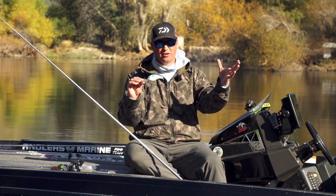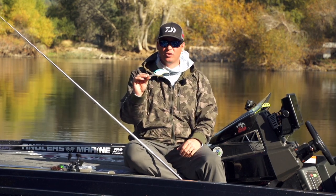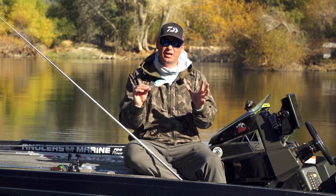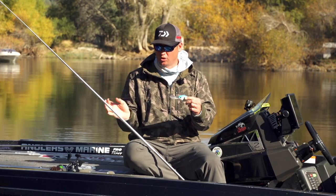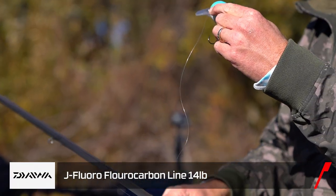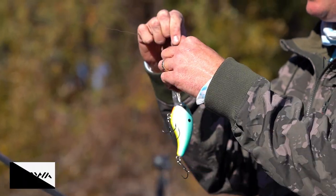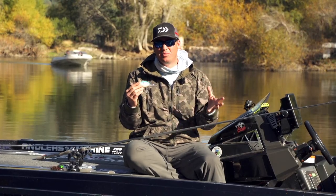What I like to do is first find the structure. Let's say you have a big long tapering point with a rock pile on it — that's where I'm going to throw this 10XD and try to keep it down in the strike zone. One thing that's very important is line choice. This is Daiwa J-Fluoro, a fluorocarbon — this is actually 14-pound test.